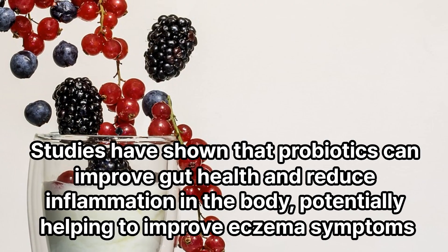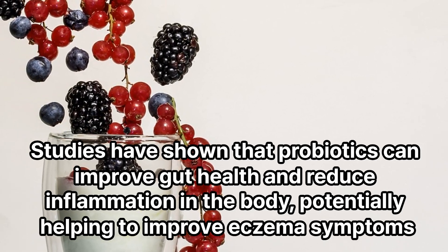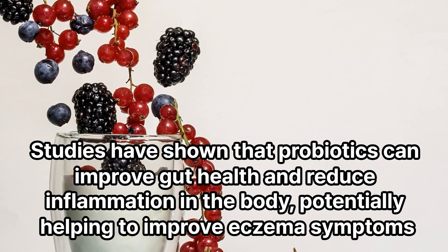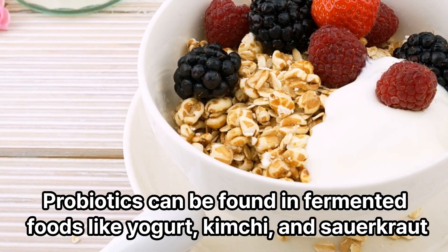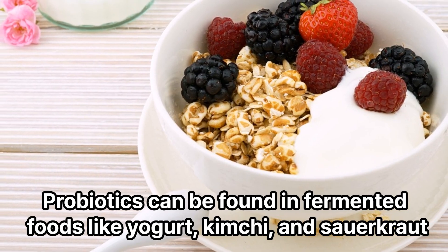Probiotics. Studies have shown that probiotics can improve gut health and reduce inflammation in the body, potentially helping to improve eczema symptoms. Probiotics can be found in fermented foods like yogurt, kimchi, and sauerkraut.